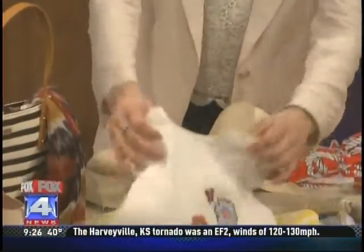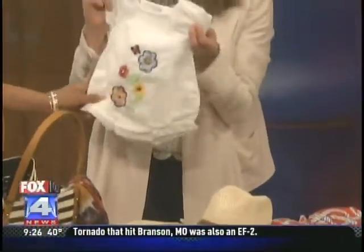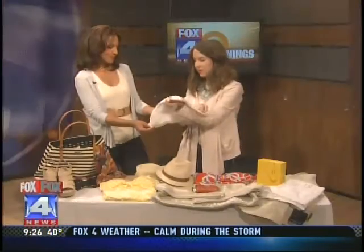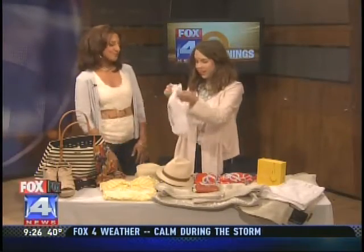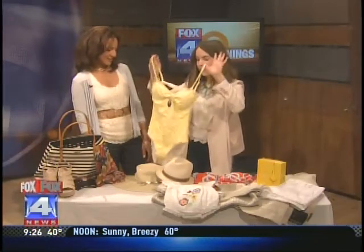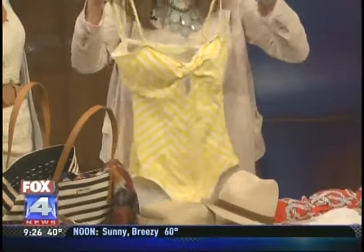And then if you've got a little girl, we're going to bring this little embroidered onesie so she can trout around on the beach in this and just have as much fun. What's it made out of? Is that cotton? Yeah, it's just a super lightweight cotton so it's going to be breathable for her. It's soft and comfortable.